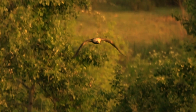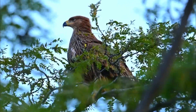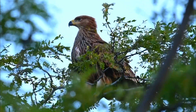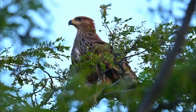Let's delve into some life facts about the Eastern Imperial Eagle. Number 1: Majestic size. The Eastern Imperial Eagle is a large bird of prey, with a wingspan ranging from 1.8 to 2.2 meters. Imagine those impressive wings in flight.